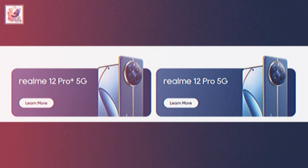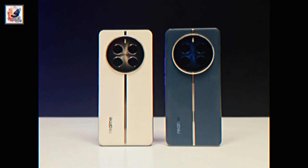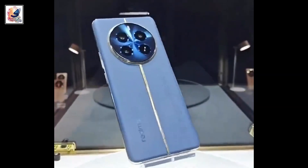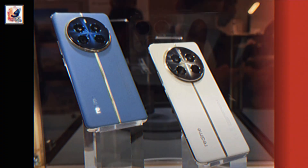Hey guys, Realme 12 Pro and Realme 12 Pro Plus are all set to launch on 29 January 2024. Realme officially showed hands-on images and video of both phones. Design-wise, the phones almost look like the Realme GT5 Pro, built with glass front and back with a plastic frame.